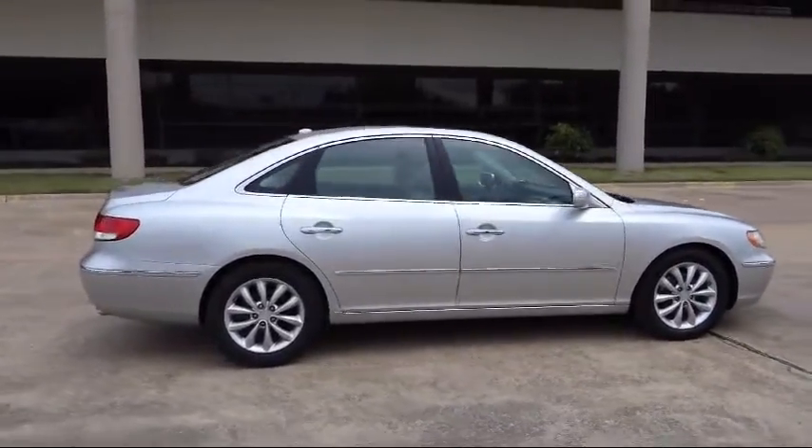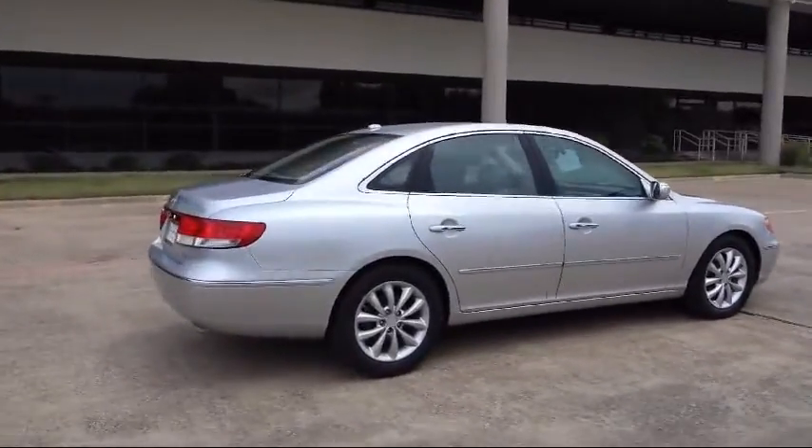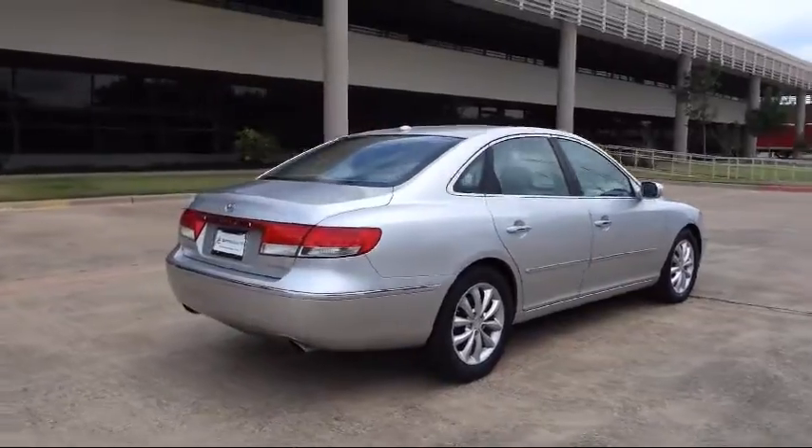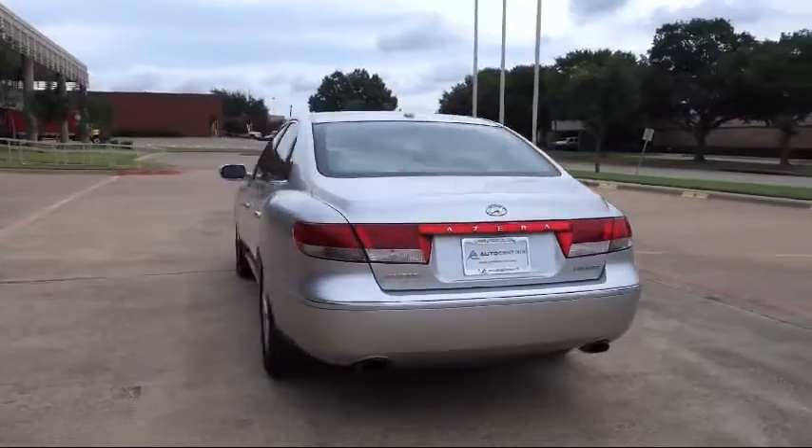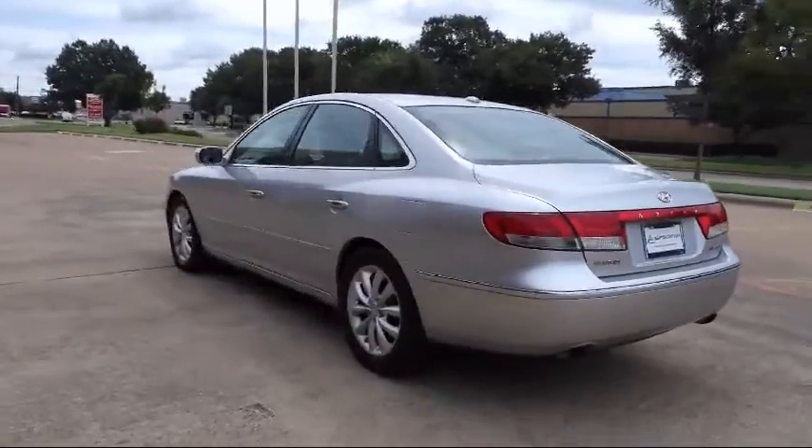Along with our terrific collection of available inventory, AutoCentrix is home to great financing options, competitive interest rates, premium vehicle warranties that anyone can afford, and most importantly, a no stress buying environment.